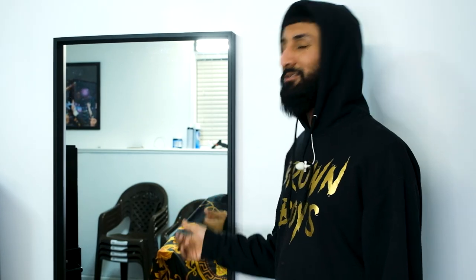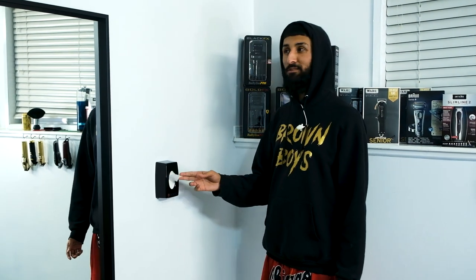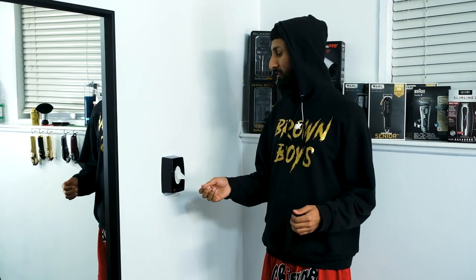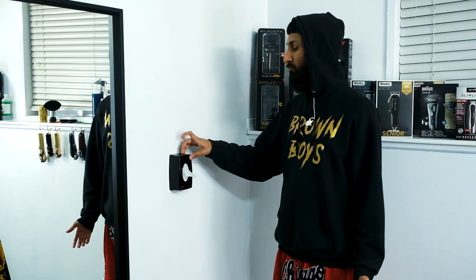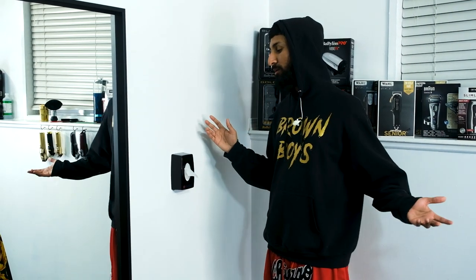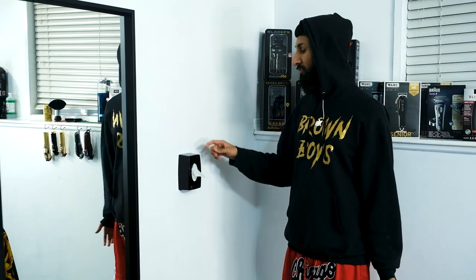I got my mirror — shout out to my boys for buying this for me. For the first month I didn't have one of these, which is crazy because logically, who cuts hair without a mirror? Over here I got my Sonic neck strip dispenser with Sonic neck strips. In the beginning I just used them out of the box, but over time I found this is more convenient, easier, and looks more professional. It's only like $15 Canadian, which is about $10 in the States.